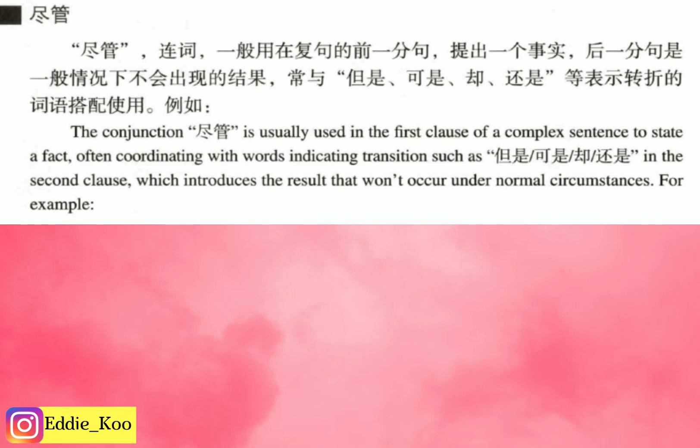大家好,我是Eddie,歡迎來到你好漢語。 Hi guys, this is Eddie, welcome back to my channel. Today's lesson is a grammar point from HSK Level 4 textbook, lesson 2. We are going to learn how to use 儘管 in today's lesson.